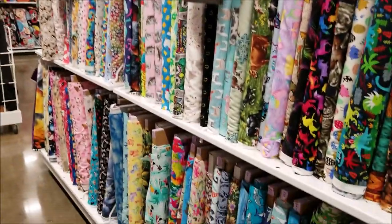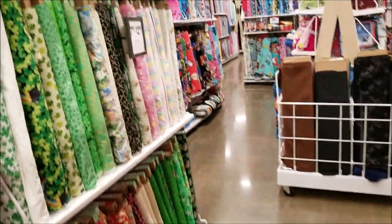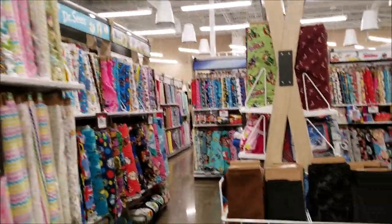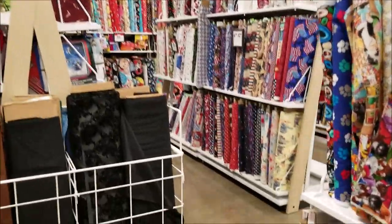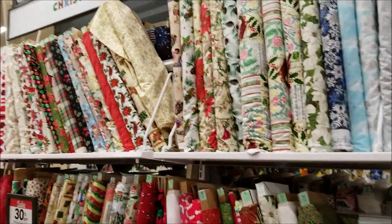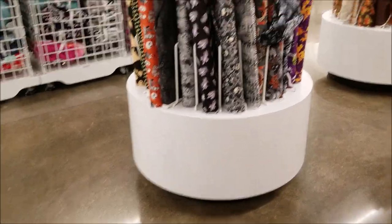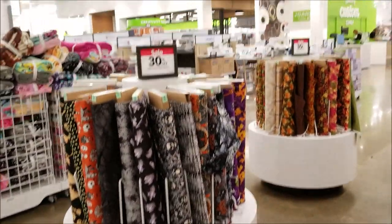Lots of neat printed fabrics — I just love it. I didn't actually buy a lot there because we didn't have much room to bring things home, and I had already gone to an antique shop and the Goodwill bins. I just bought one thing for my daughter but mainly wanted to look around.